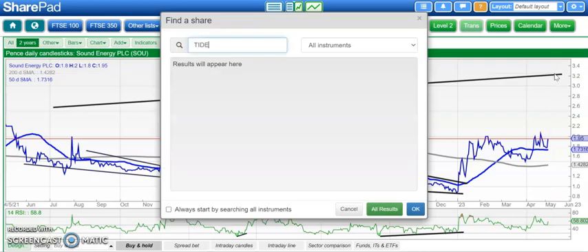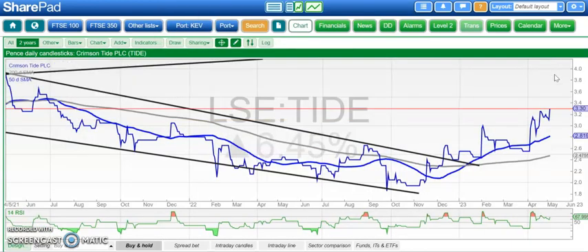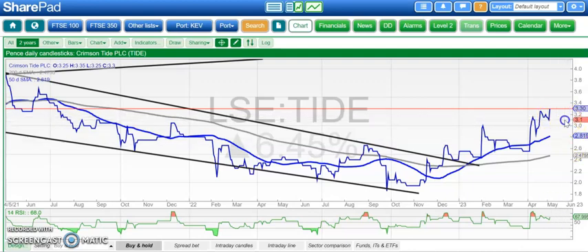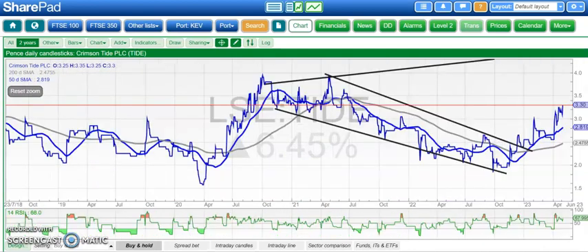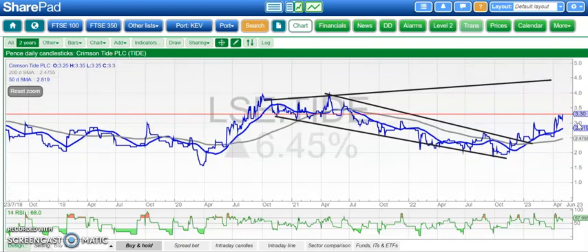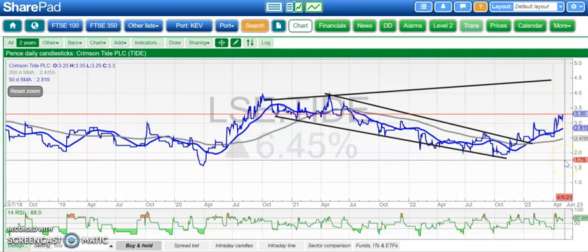Moving on to Crimson Tide, and here the situation is difficult to resist in terms of the latest breakout through 3 pence. That means we're looking for decent upside from current levels — top of that triangle from back in 2020 at 4.5 pence, ideally by the end of next month. The 50 and 200-day lines are both rising quite sharply now, so that should help the cause.